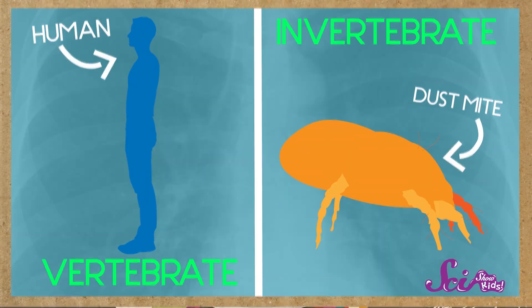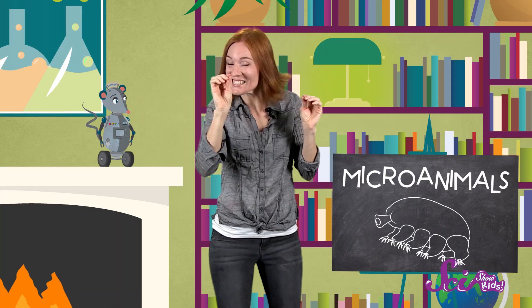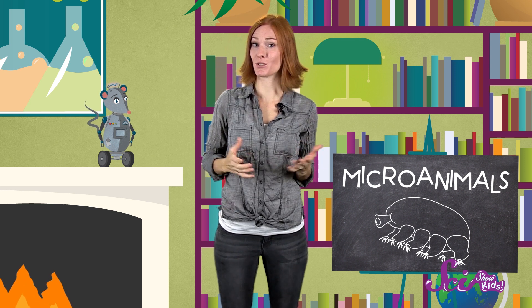Besides being really, really small, micro-animals are invertebrates, meaning they don't have a backbone, like you and I do. These spineless, tiny creatures have amazing qualities. Most micro-animals can survive in harsh environments that other animals couldn't, like at the very bottom of the ocean, or even in outer space. Let's meet three of these very small and fascinating creatures.